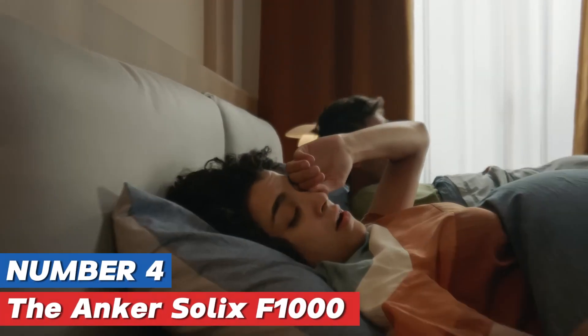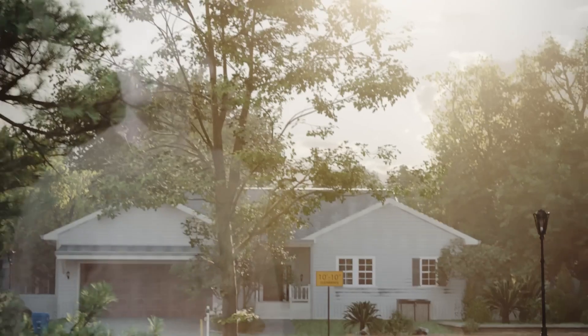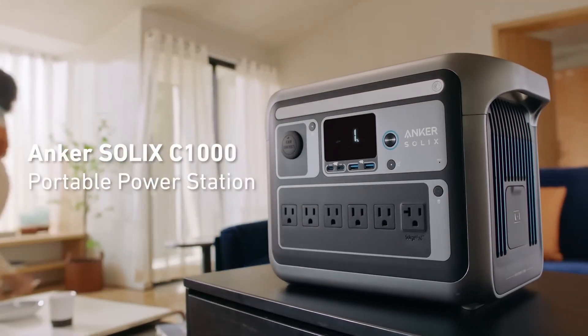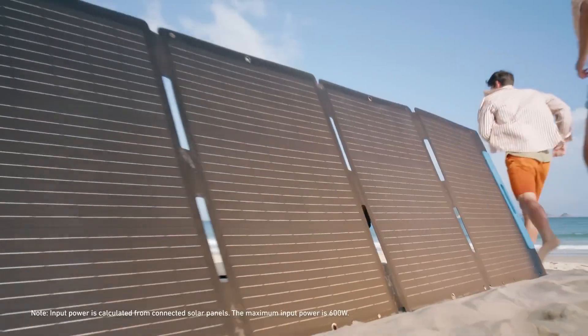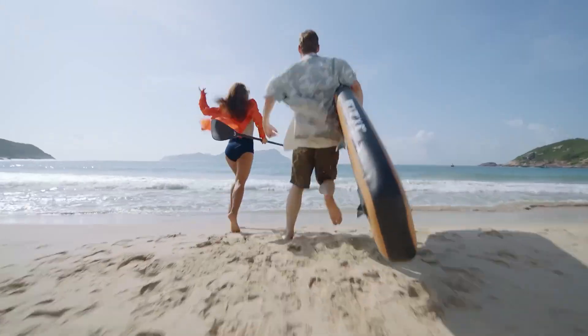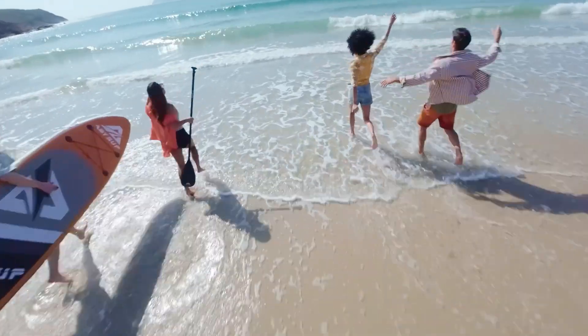Number four: the Anker Solix F1000 is a highly anticipated product that has generated considerable interest in the tech community, but it currently lacks a thorough review to evaluate its performance and features comprehensively. As a portable power station, it promises to deliver a reliable source of energy for a variety of devices, making it an attractive option for outdoor enthusiasts, travelers, and anyone in need of backup power.